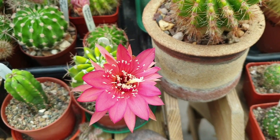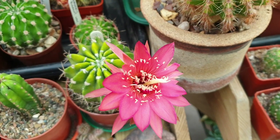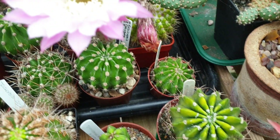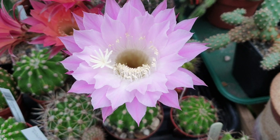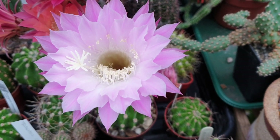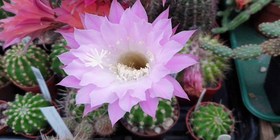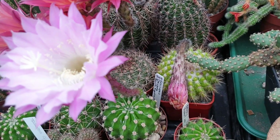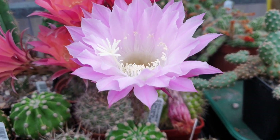This here is Echinopsis Oxygona — first-time flowering. And you can see the flower; the flower is actually bigger than the actual plant.